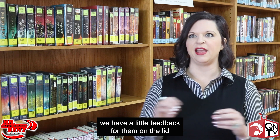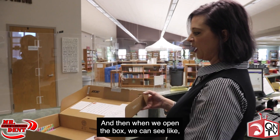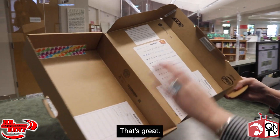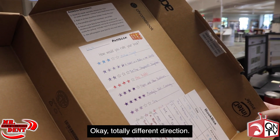When they open the box, we have a little feedback for them on the lid, and they can literally just rate it right there on the lid. When we open the box, we can see, like, wow, they loved that book — that's great, now I know what to pick for the next one. Or they only gave it one star — totally different direction.